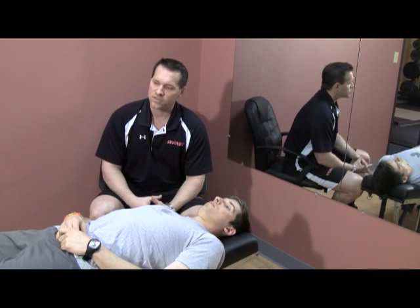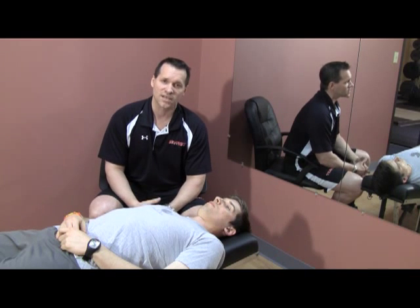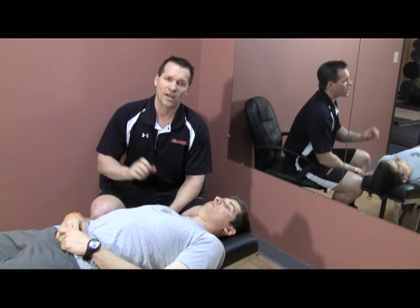One of the concepts that we use in our assessment as we're testing range of motion is the concept of end feel. Each joint will have its own specific end feel depending on what structure is supposed to be providing that end range of motion.